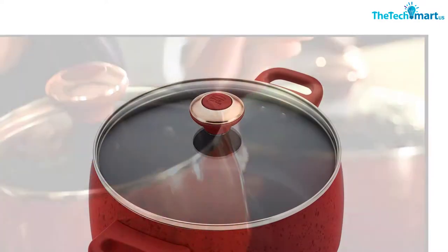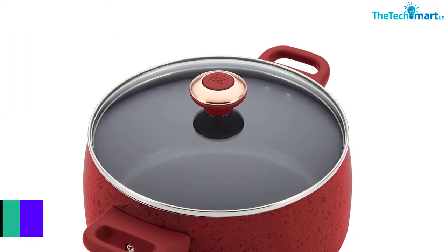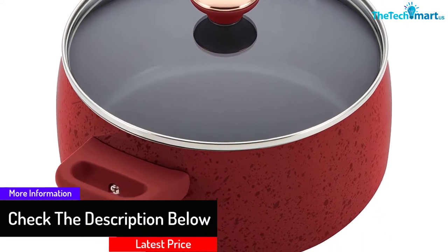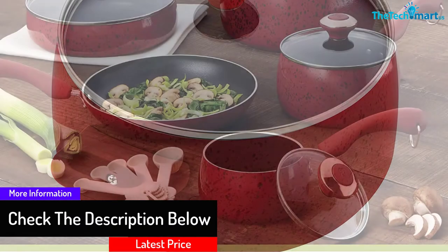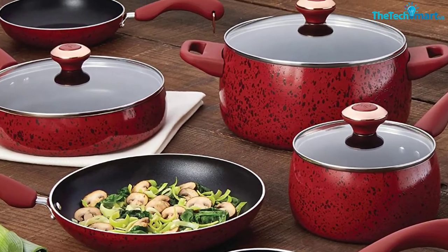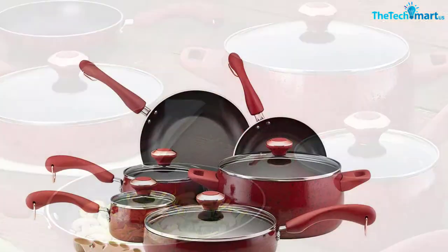All components of the cookware set are also oven safe up to a temperature of 350 degrees Fahrenheit. Furthermore, the dual riveted joining of the handles makes the utensils safe and suitable for regular use. The cooking surface has a nonstick Teflon coating to promote durability.